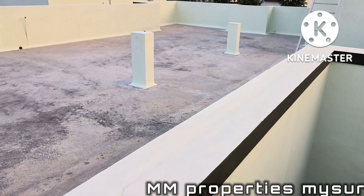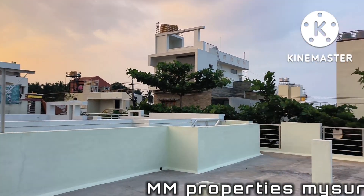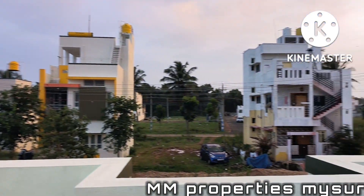Solar connection. 1000 liter water tank. 13 pillar construction house. For sale in Vasanth Nagar. Thank you friends.